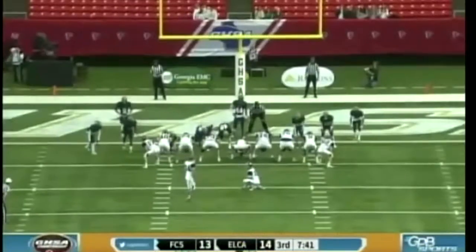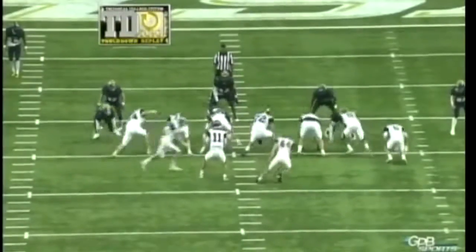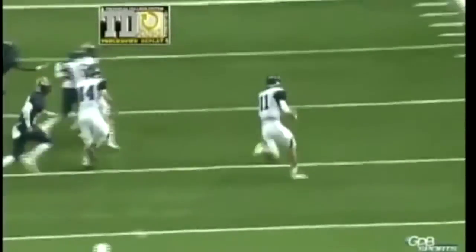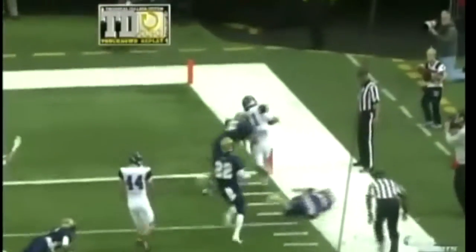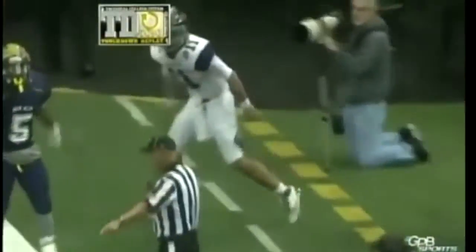Extra point upcoming. Ted got us a new technical solid college system of Georgia replay — watch this one, folks at home, this will get you excited. Outside, gets that block out there on the edge, stepped on the pylon. That was nice, yes sir.